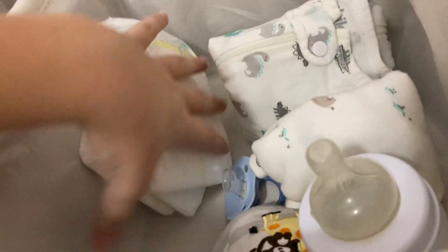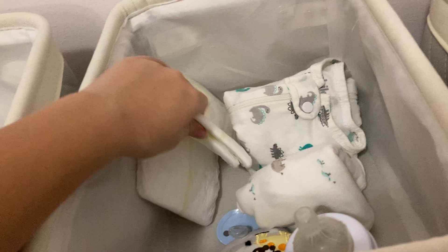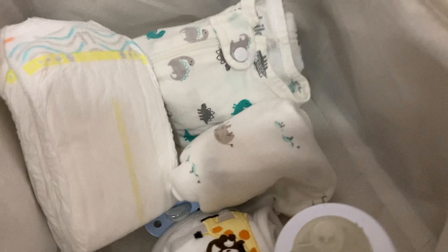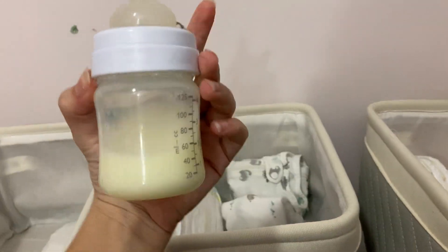This is Liam's cubby — he doesn't have as much stuff in his cubby, but he is here today. We've got some diapers — look at how cute these diapers are! He's got two little outfits, a sleeper and a onesie, an extra pacifier, a bib and a burp cloth, and then he's got his bottle that's already made. His mama brought that with him.